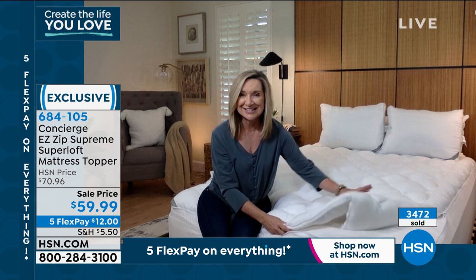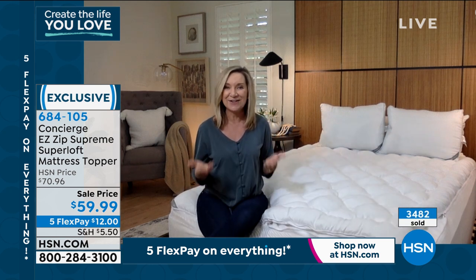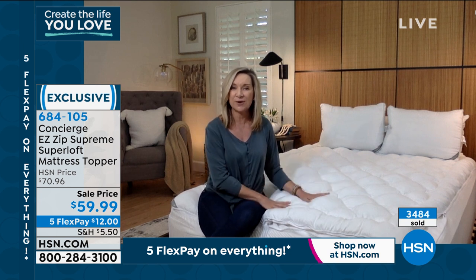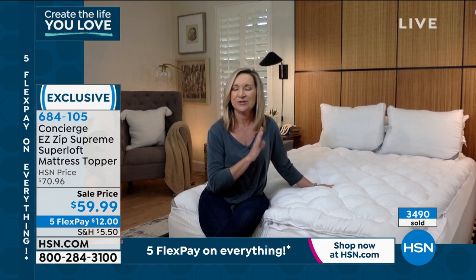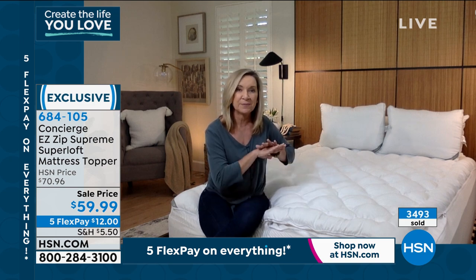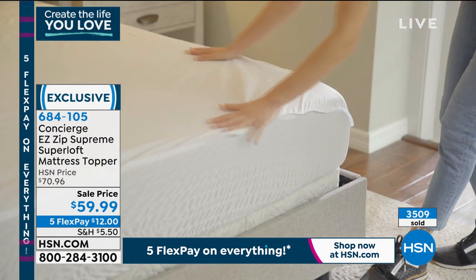If you see this and think you can go online and get it, it doesn't exist other places. When you get it home, you'll be so thankful because you're completely covered in the realm of comfort, washability, and protection. It's flying — we'll be at the 4,000 mark in a matter of minutes.